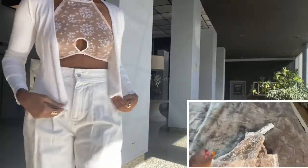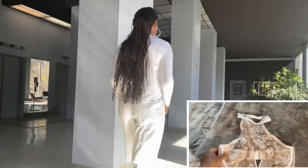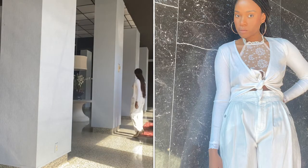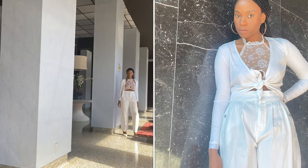Up next is this halter-style high-neck lacy bralette. These types of bralettes look amazing when peeking out of the top of a sweater or on their own.